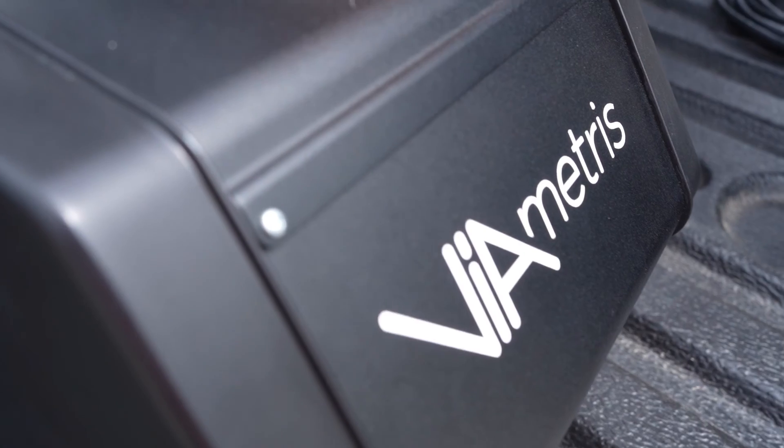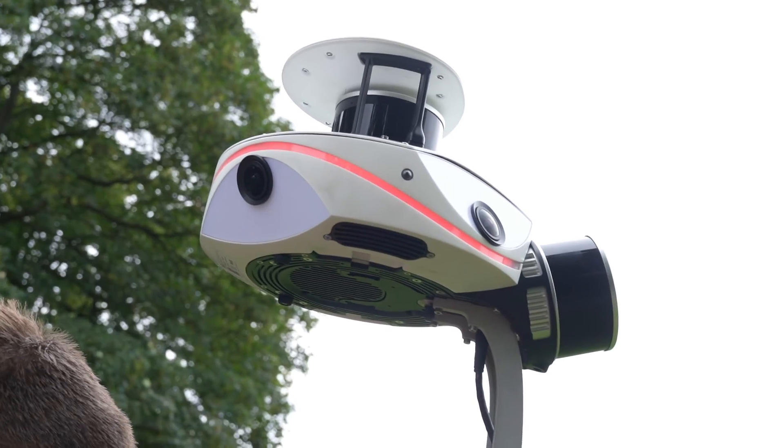So if you were to survey this traditionally, it would be quite a tricky job. However, the ViaMetris came through and we mobile mapped this job in roughly 25 minutes, which is outstanding.